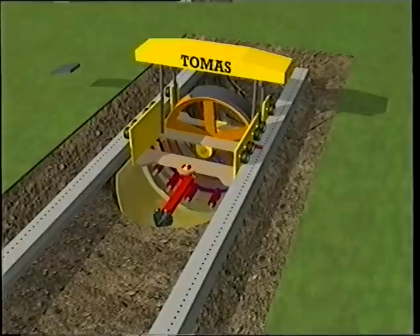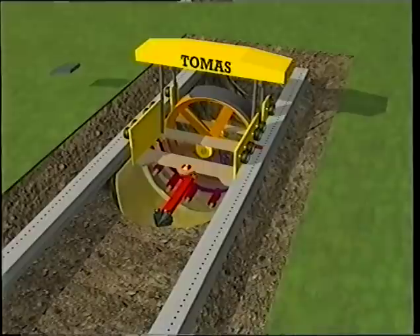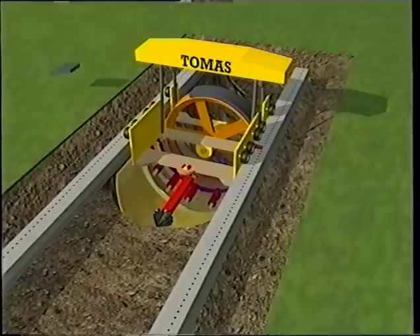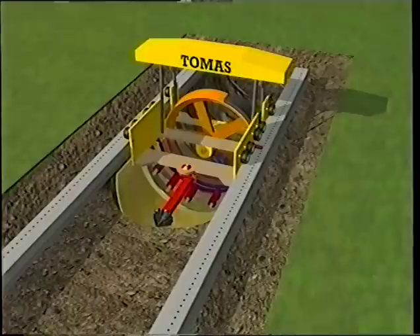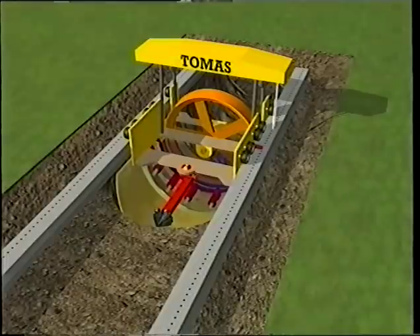We will now once more look at the whole sequence again but now in a faster mode. You will notice that all construction activities are taking place in a completely dry and open area. One person can control the automatic placing procedure from the wheelhouse, while another person down below can control the placing of the units and make sure that no dirt comes in between the rubber seals.